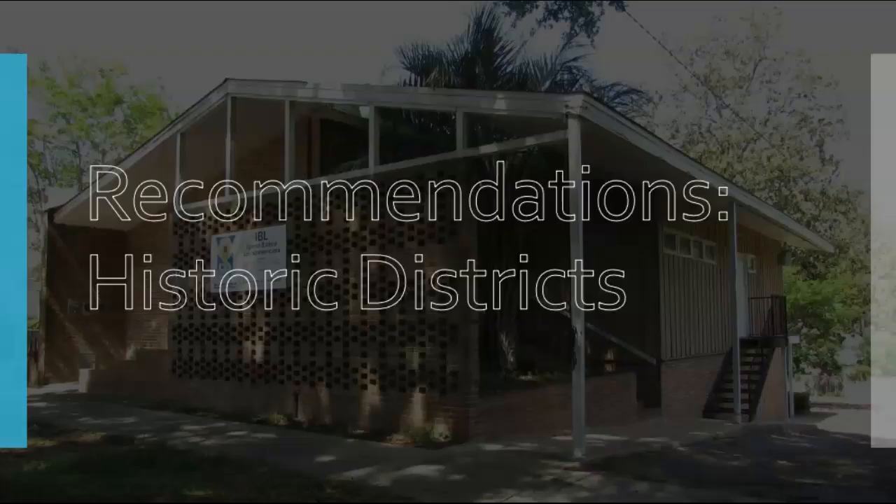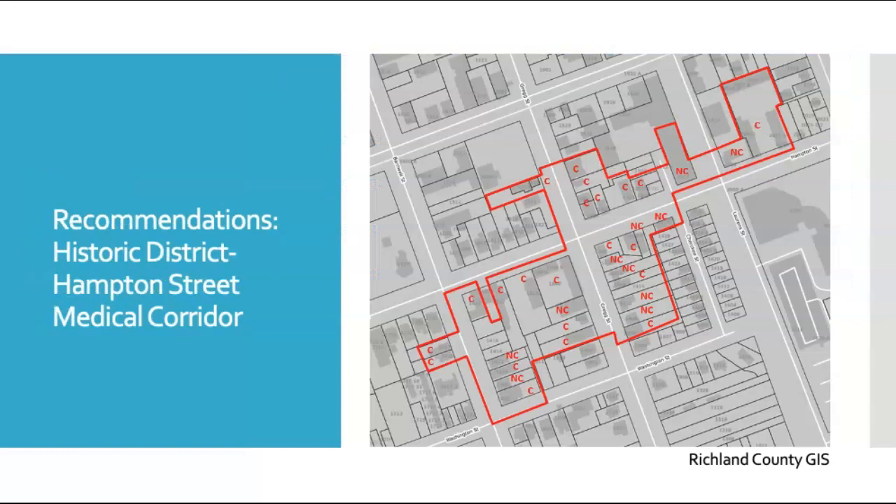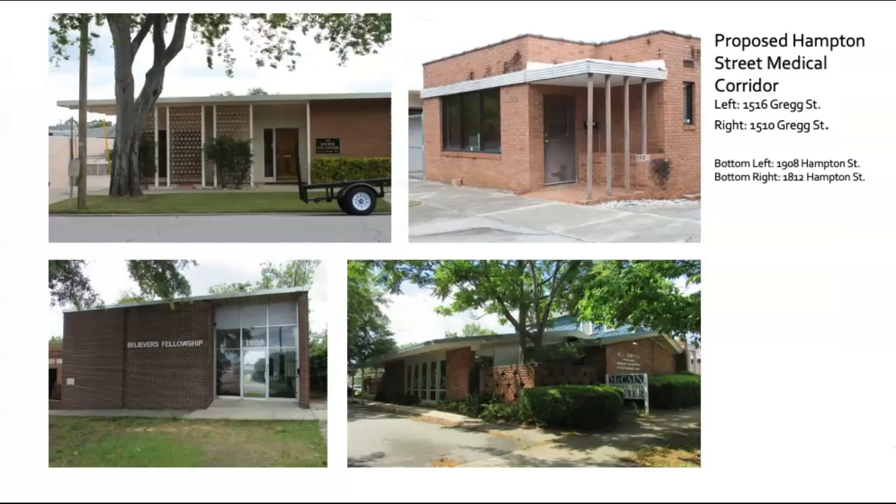Next are our recommendations for historic districts. Historic districts have common themes and geography — they're locations that have concentrations of resources that share a similar history or style of architecture. These districts are representative of Columbia's history. We recommend four historic districts for listing in the National Register of Historic Places, all of which have good examples of modern architecture. The first historic district that we recommend is the Hampton Street Medical Corridor. This proposed district includes 32 buildings, 25 of which are contributing. It stretches along the 1,800 to 2,000 blocks of Hampton Street, the 1,400 and 1,500 blocks of Gregg Street, and the west side of the 1,400 block of Barnwell Street. It is locally significant as an example of national trends in health care design. The buildings shown are all recommended for listing as part of the Hampton Street Medical Corridor — good examples of the small doctor and dentist offices or medical office buildings that proliferated in these blocks from the 1950s through the 1970s.